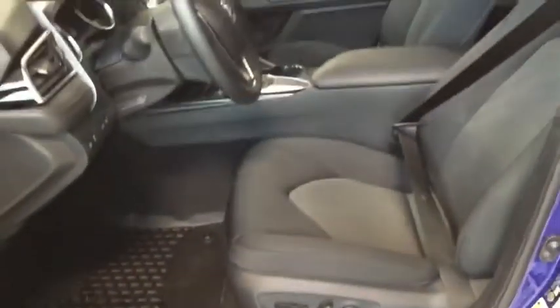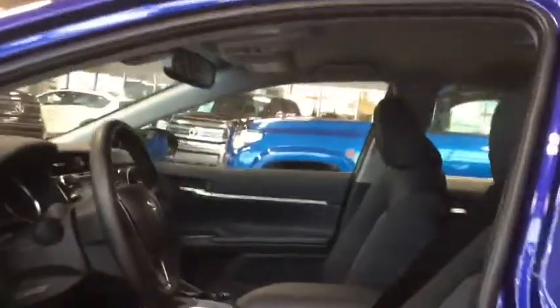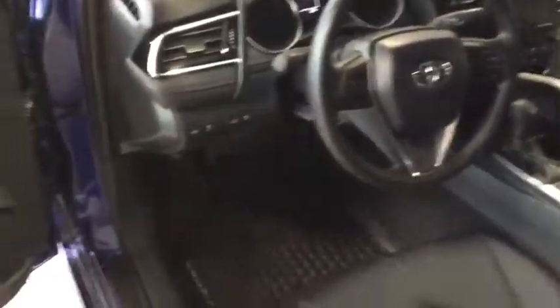We get a great look at the very spacious interior. You can see the all-weather installed mats and the black cloth upholstery.